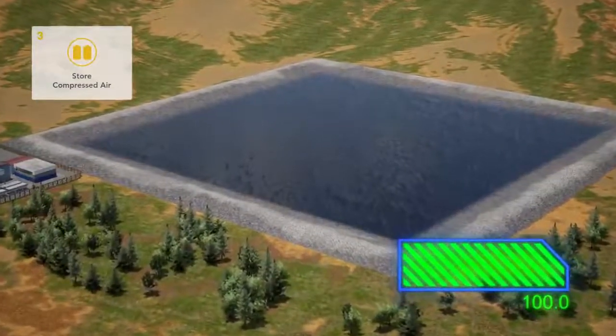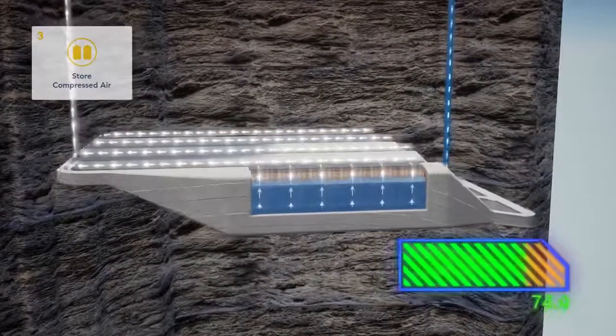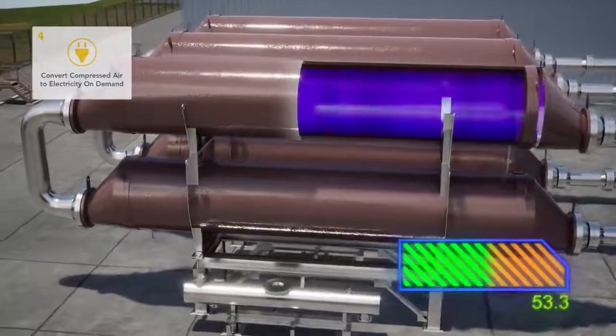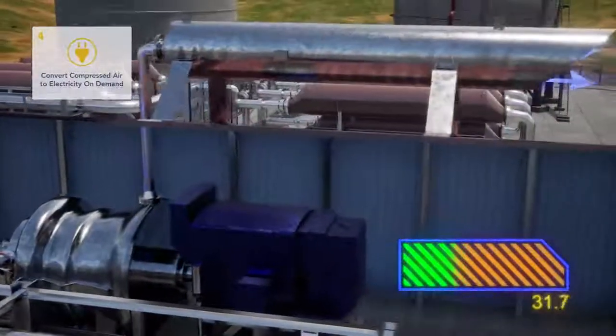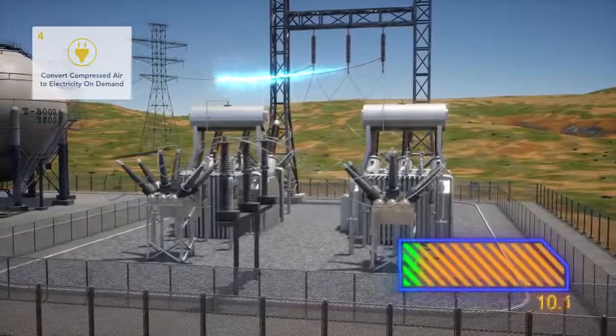When power is required, hydrostatic pressure forces the compressed air to the surface. It is reheated by the thermal management system, reusing the heat from compression, and expanded through the turbine to generate electricity on demand. No fuels are used in the process, resulting in zero emissions.